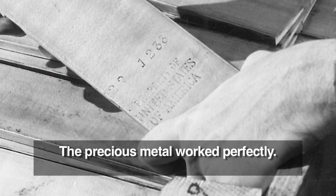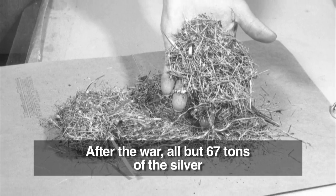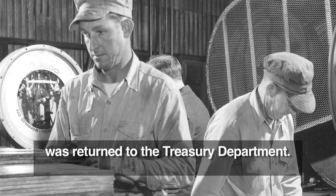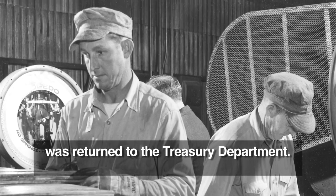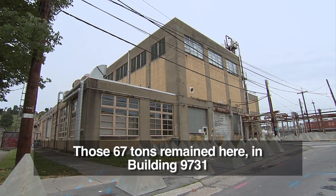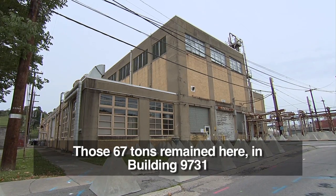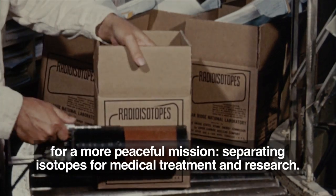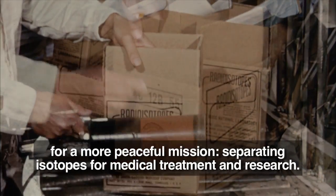The precious metal worked perfectly. After the war, all but 67 tons of the silver was returned to the Treasury Department. Those 67 tons remained here in building 9731 for a more peaceful mission: separating isotopes for medical treatment and research.